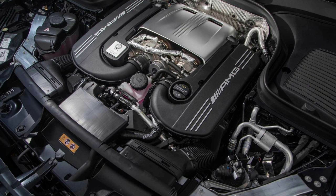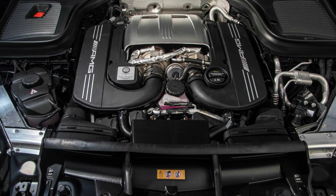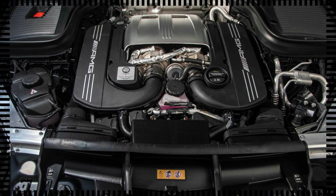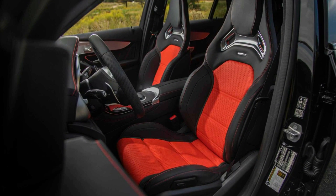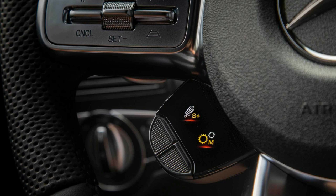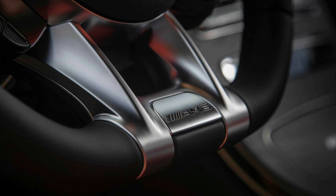Like the GLC 300, the GLC 63 welcomes the Mercedes-Benz User Experience infotainment system into its fold. The setup relies on a dashboard-mounted 10.3-inch touchscreen with an associated console-mounted touchpad, as well as a finicky set of touch-sensitive steering wheel controls that also interact with the 12.3-inch digital gauge cluster. More enterprising users can navigate the system via the voice recognition system, which activates with the push of a steering wheel button or by saying the phrase 'Hey Mercedes.'